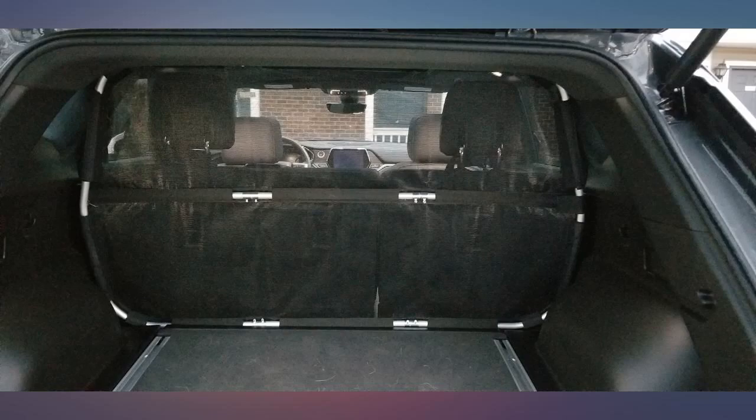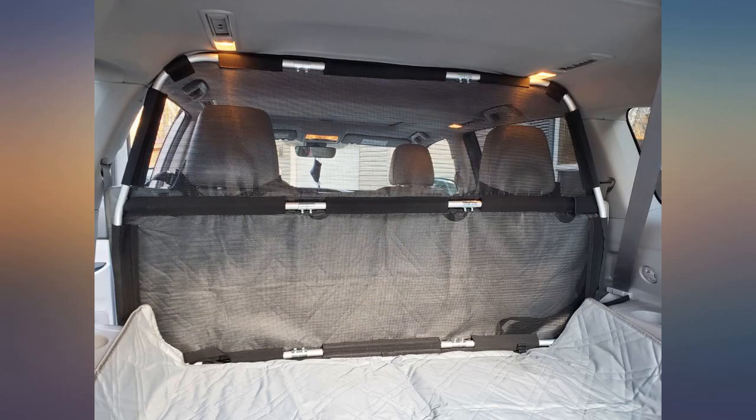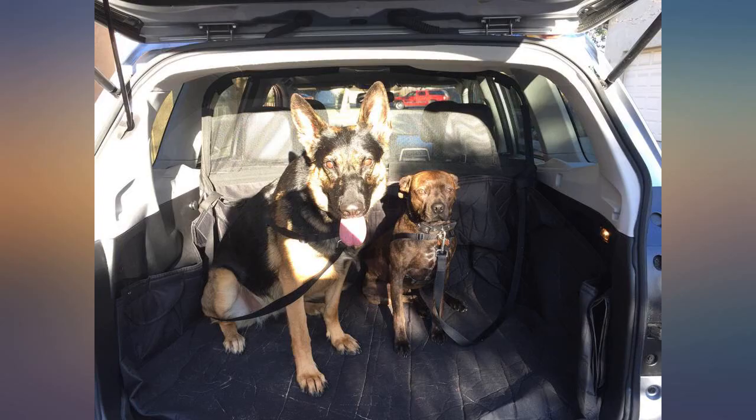Carriers took up all the room and left no space for our luggage. I tried a couple of smaller barriers but they jumped over them. Wire ones looked like they belonged in a police car.